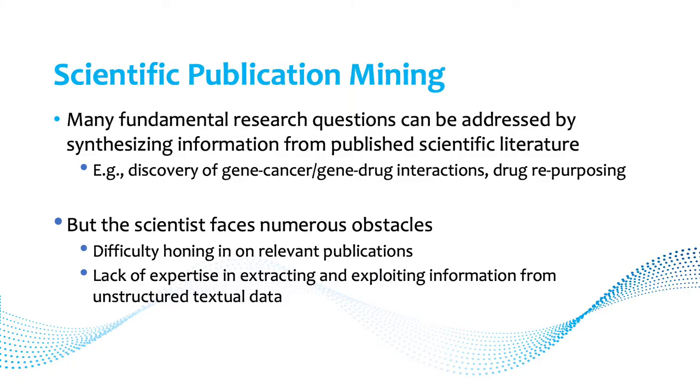The basis of our work is scientific publication mining. There are in fact a lot of ways that you can use scientific literature to extract information that you're interested in, but also discover new information like gene-cancer interactions, gene-drug interactions, drug repurposing, and so on.